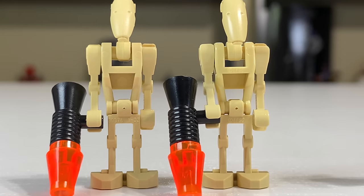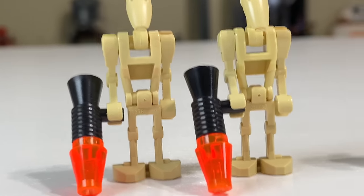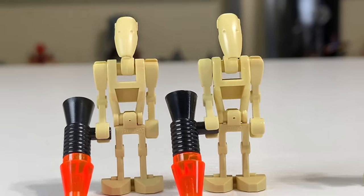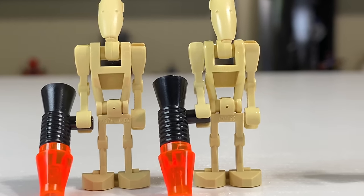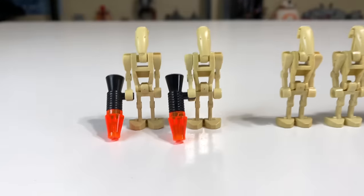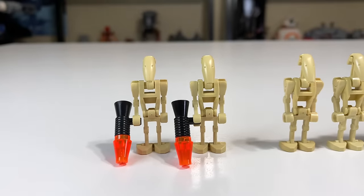Starting off with the first AAT from the year 2000, you literally just got a couple of regular battle droids. They had these really weird large megaphone weapons that really didn't work well with the battle droids, because the battle droids are already very light and those weapons are very heavy, so they would fall over if you tried to use them. Not very ideal.